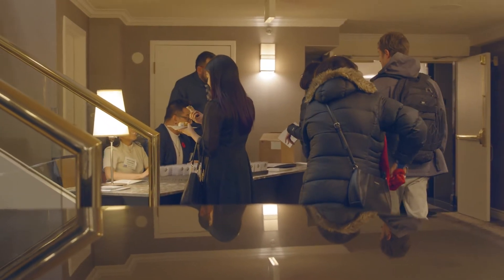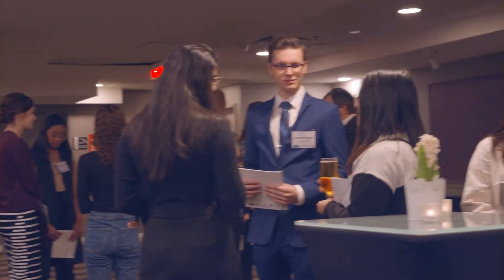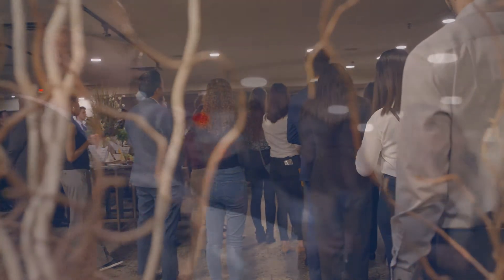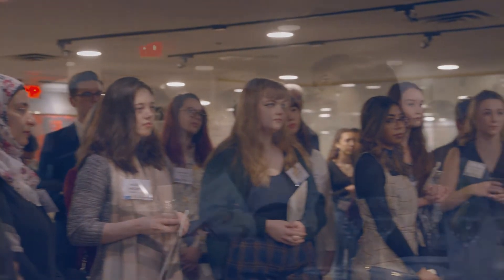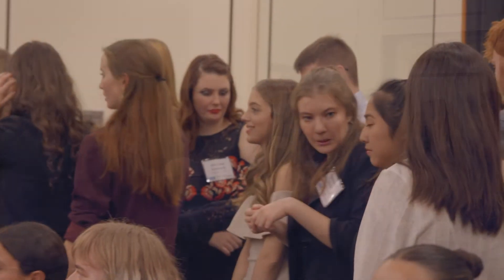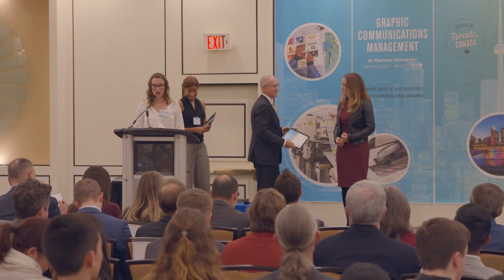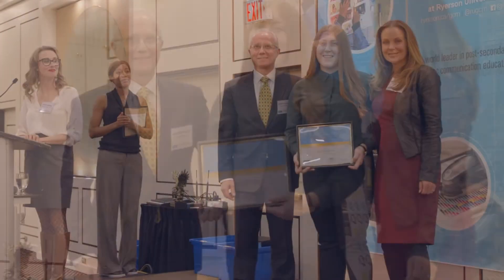It means a lot to Konica Minolta that we're able to be a part of this and give the opportunity to this generation to move forward and set their careers. We're very excited to work with students from the Graphic Communications Department because they are the future of the print industry. It's really their talent that we're celebrating this evening, and we're looking forward to working with them in the future.